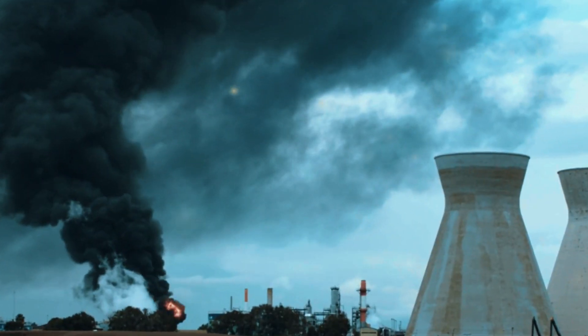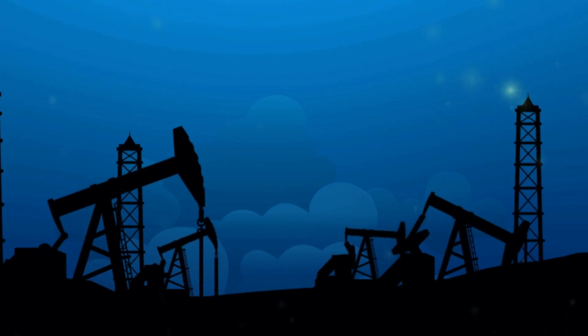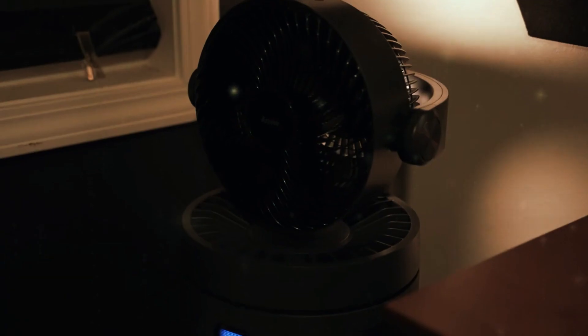Living in a city or even a seemingly pristine suburban area can mean constant exposure to pollutants — dust, pollen, pet dander, the list goes on. If you find yourself sniffling more than usual or just want to breathe a little easier at home, an air purifier might be the answer.